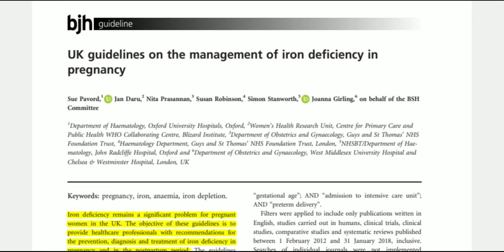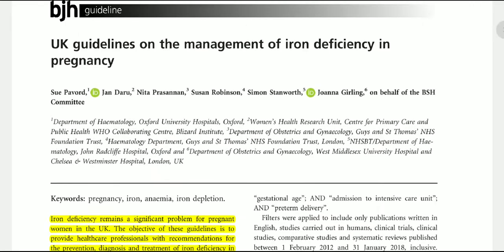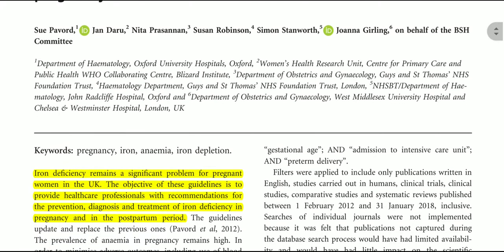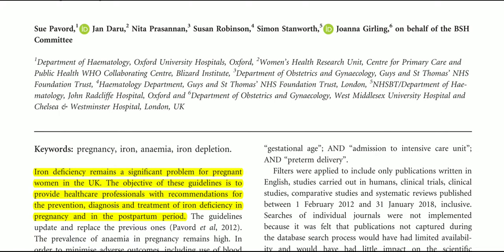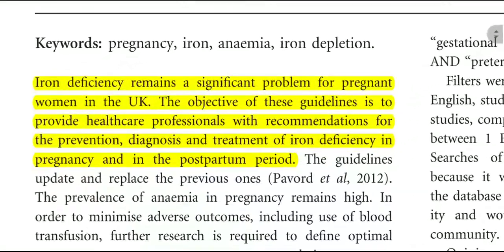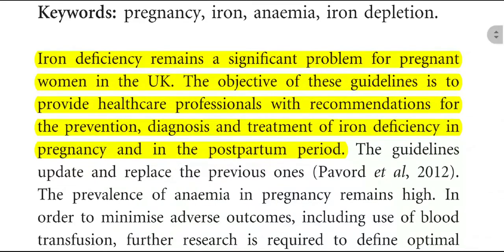I am going to discuss the UK guideline on the management of iron deficiency in pregnancy. First of all, I would like to discuss the important features of this guideline. Iron deficiency remains a significant problem for the pregnant woman in the UK, and the objective of this guideline is to provide healthcare professionals with recommendations for prevention, management, and treatment of iron deficiency in pregnancy and in the postpartum period.